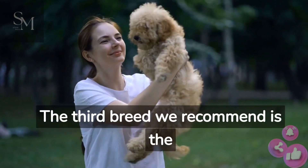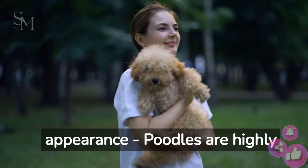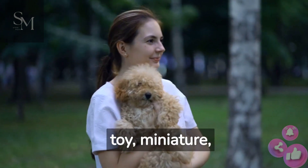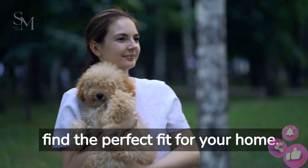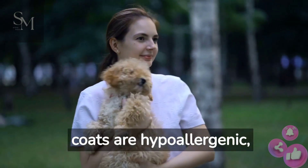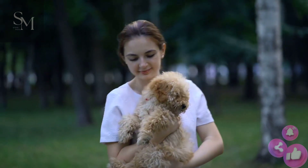The third breed we recommend is the charming Poodle. Don't be fooled by their elegant appearance — Poodles are highly intelligent and easy to train. They come in three sizes: toy, miniature, and standard, so you can find the perfect fit for your home. Plus, their curly coats are hypoallergenic, making them an excellent choice for allergy sufferers.